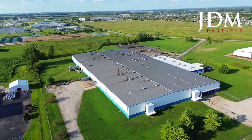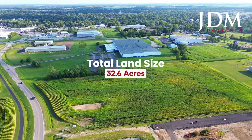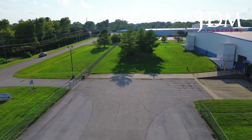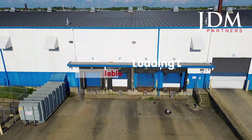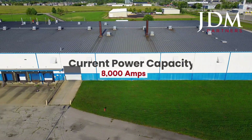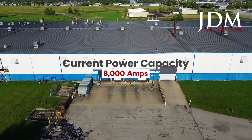This site sits on a sprawling 32.6-acre lot, with 15 acres available for future expansion. The facility is well-equipped with eight dock doors and two drive-in loading bays, and 8,000 amps of power, making it ideal for high-demand industrial operations.